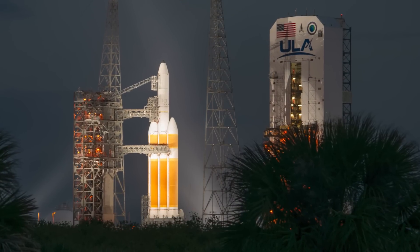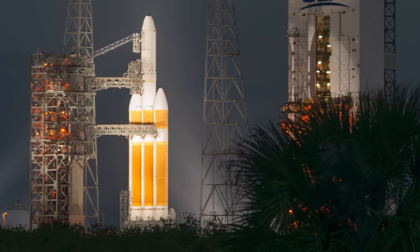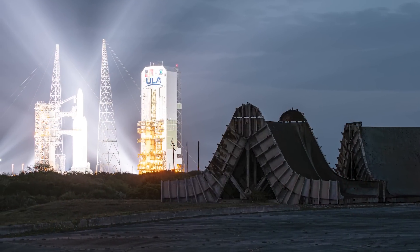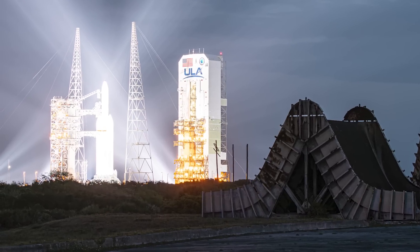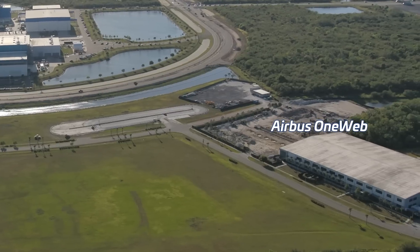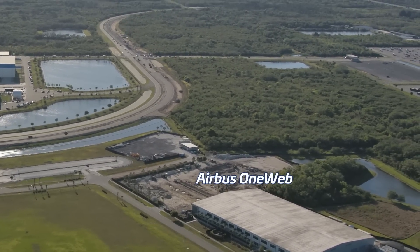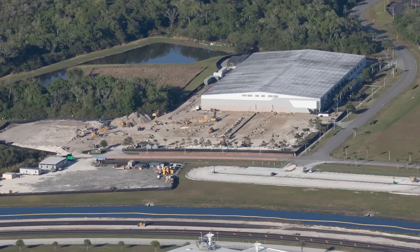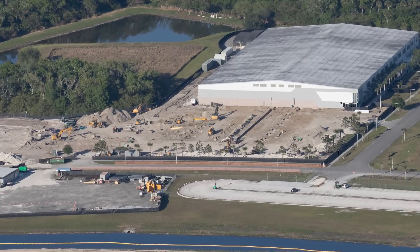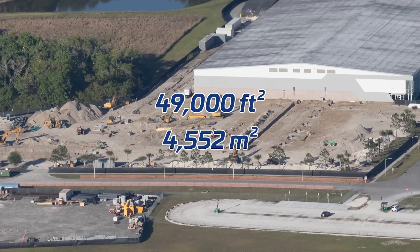There were some complications with the pump in the gaseous nitrogen pipeline, which provides pneumatic pressure to various launch vehicle systems. Repairs are underway, and teams are working to lock in a new launch date. But with this being the final Delta IV class rocket to ever fly, feel free to take your time. Just across the road from Blue Origin's campus, expansion work is ongoing for Airbus OneWeb's satellite manufacturing facility, with footings for the building foundations already in place for a 49,000 square foot expansion.